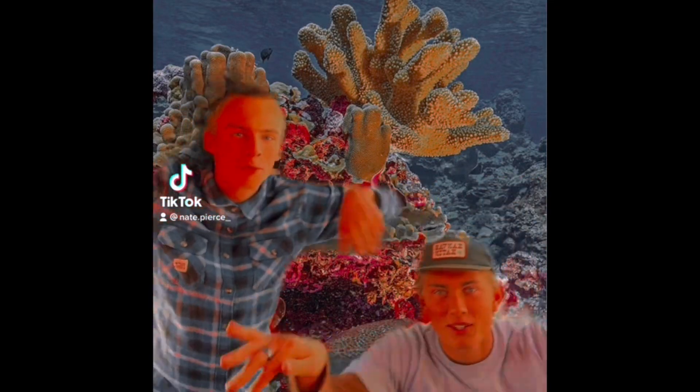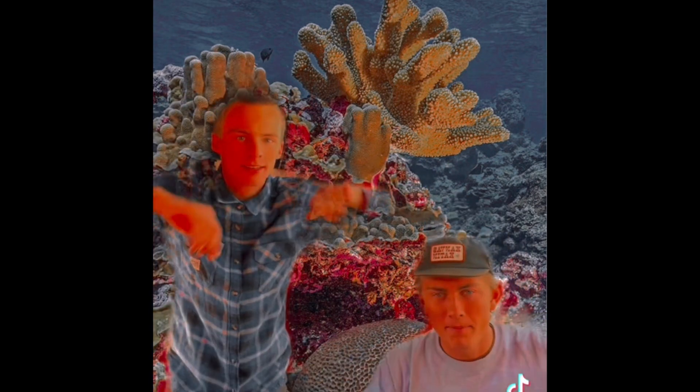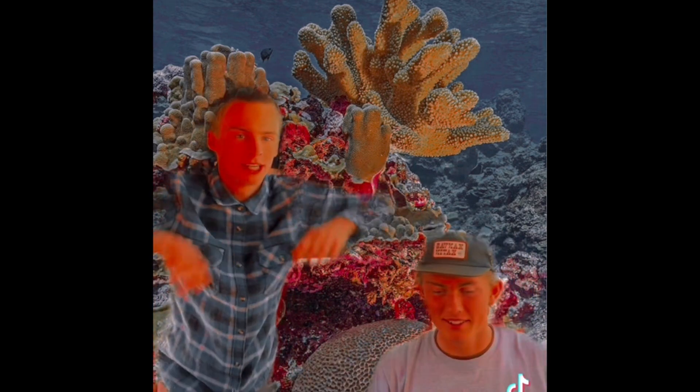Wow, this coral is so pretty! Hey, where does it get all of its colors from? The coral gets its color from a plankton called zooxanthella. They have a mutualistic relationship, which means they both help each other.